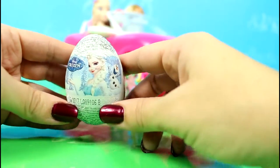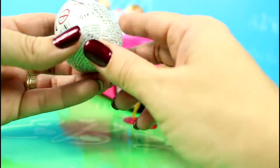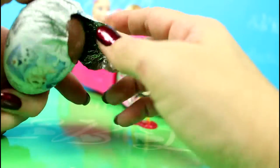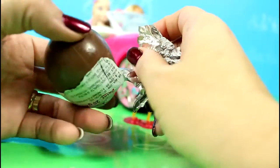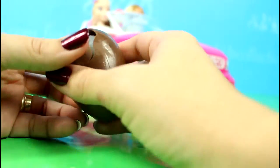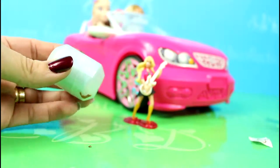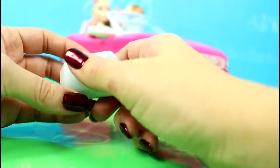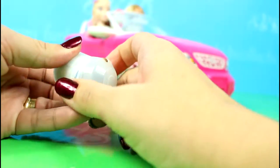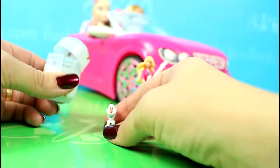We have an Elsa Kinder Surprise — a Frozen Kinder Surprise. And this is Olaf.